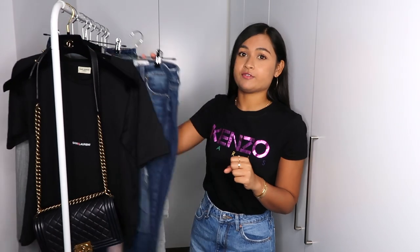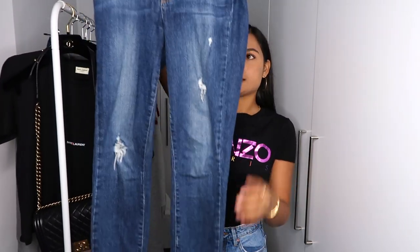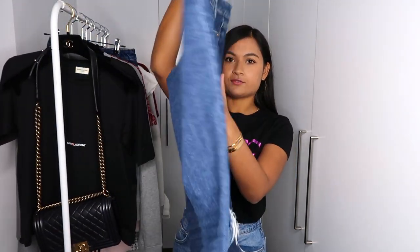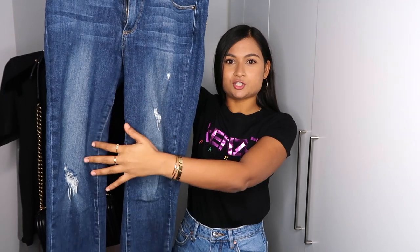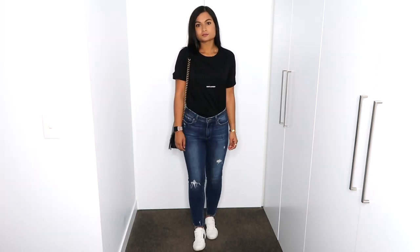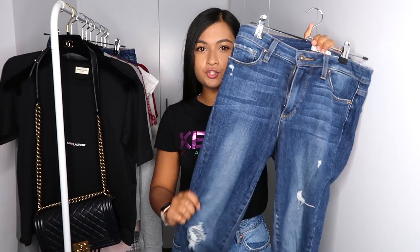So I went with a pair of denim jeans — these are by Paige Denim, the Hoxton crop. They're a darker wash and have some rips on them, which I don't really like, but they're so comfortable that I always opt for these. They're not super tight around my waist, super soft, and I can wear them for hours without feeling uncomfortable.